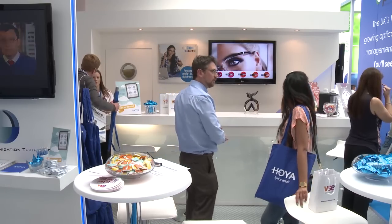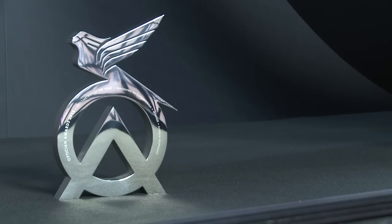We were very pleased to receive the Opticians Award last night. It's for the Hoyelux ID MyStyle V Plus, which is our new premium individualized lens.